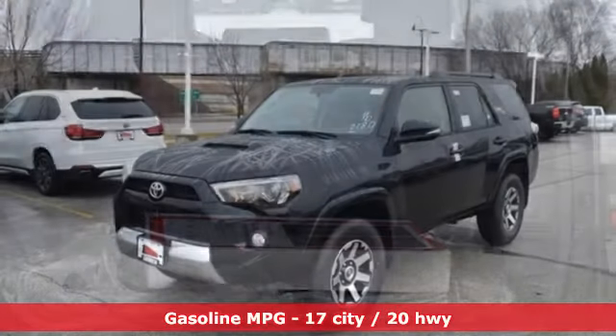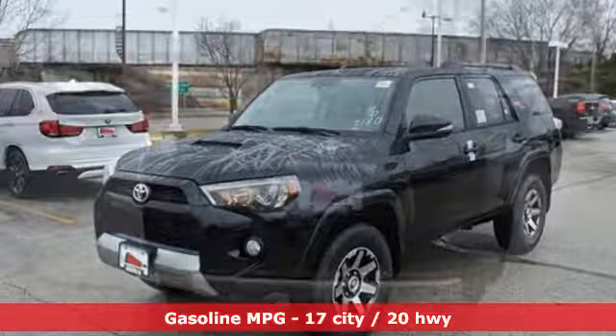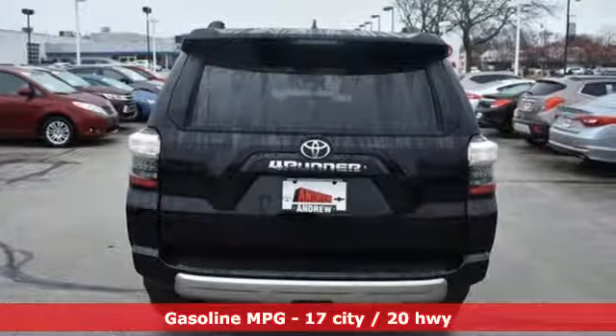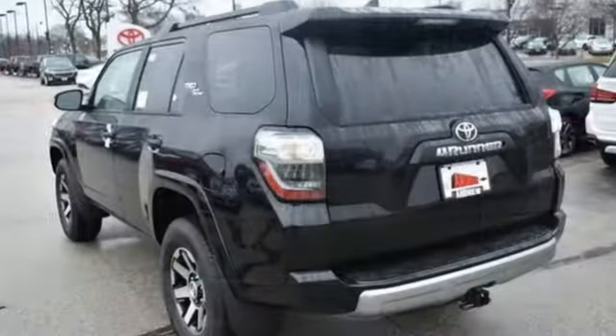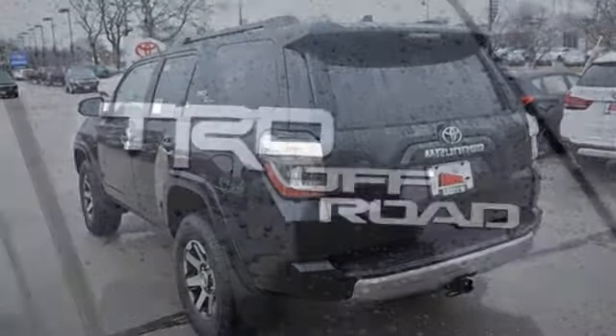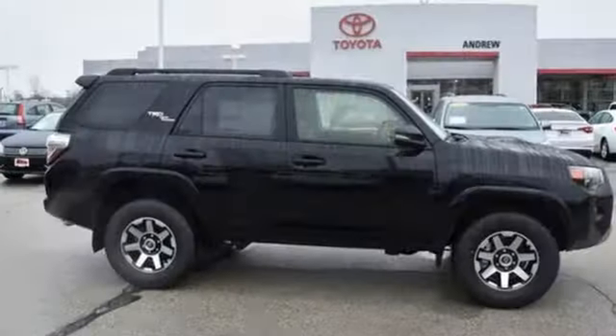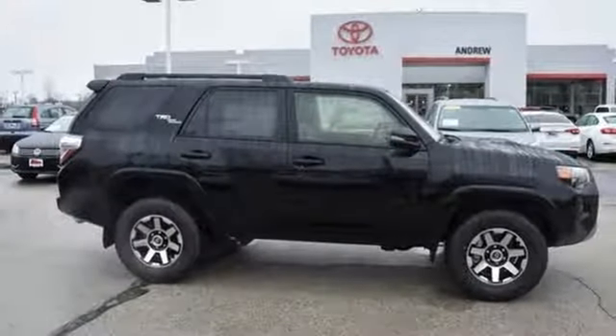It comes with the features you need, and better yet — what? Streaming audio, power heated mirrors, front heated bucket seats, auto-dimming rearview mirror, wireless phone connectivity, manual tilting steering column, automatic transmission, aluminum wheels, four-wheel drive, and V6 engine.